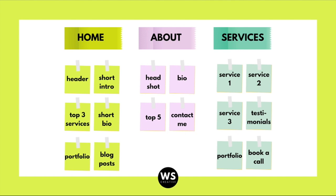For example, on the homepage you want a header, a short intro about what you offer clients, your top three services or best-selling products, a short bio to create connection with visitors, and social proof like a portfolio and testimonials. You also need to show you're an expert in your area, so include blog posts or any type of free valuable information. Do that for all the pages on your website.